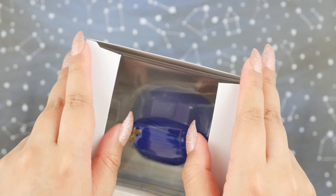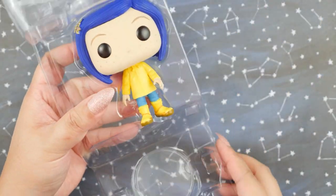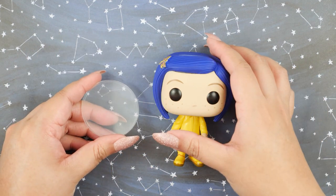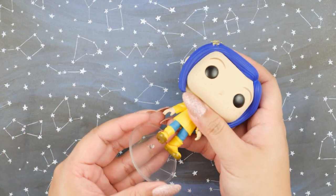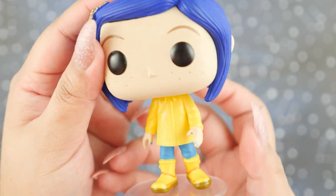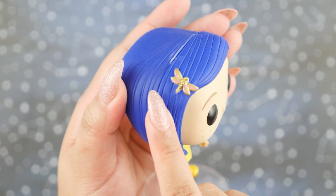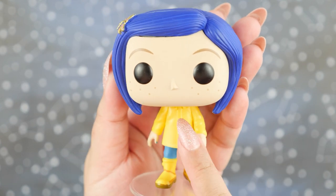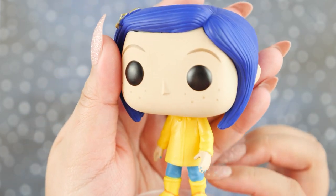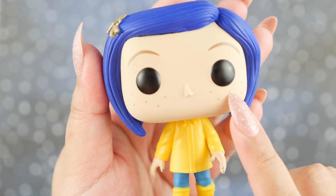I'm going to go ahead and open her up. Here she is — she is so adorable. All of these come with this little stand, so I'm going to put her on here. I love the detail on her, especially her nail polish. She's got that dragonfly hair clip like we see in the movie. This is one of her main outfits where she wears a raincoat and goes out exploring. I really love this one. I guess this is what Coraline would look like if she had the Other Mother sew buttons into her eyes.